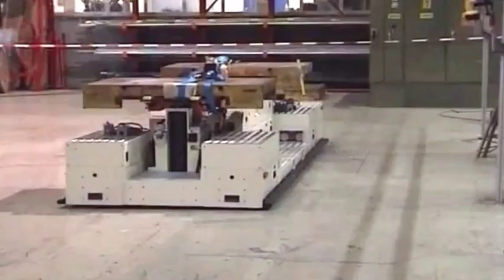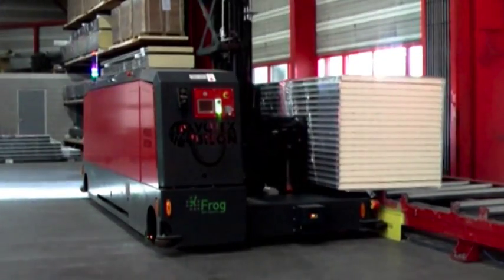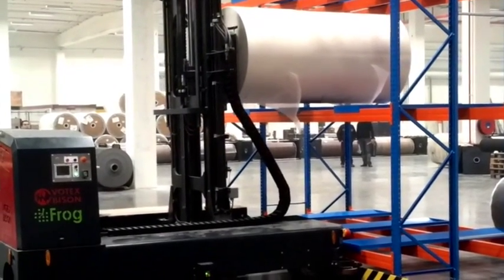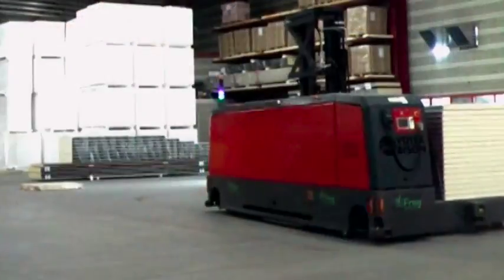In today's fast-paced society, organizations need to be versatile and agile in order to keep up with customer requirements. Frog AGV systems provide automated material handling solutions for a wide range of industries and logistic processes.